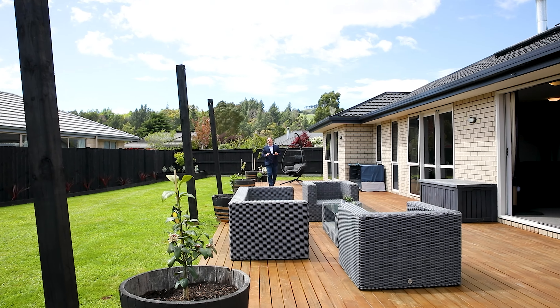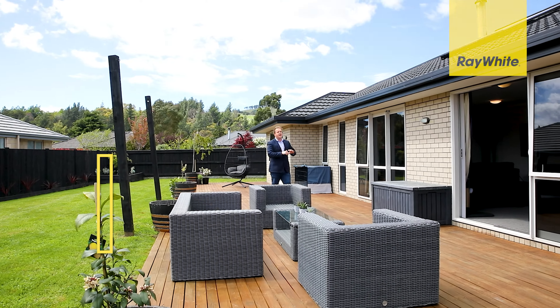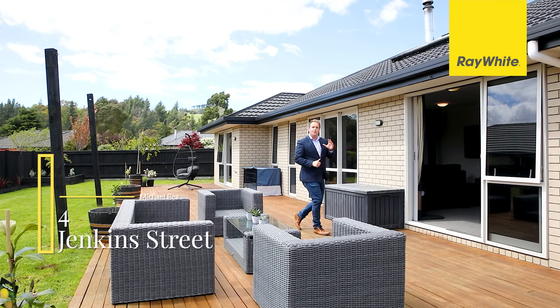Location, size and style. If these are all big items on your wish list, then you'll want to come and see Ford Jenkins Street in Witherley.